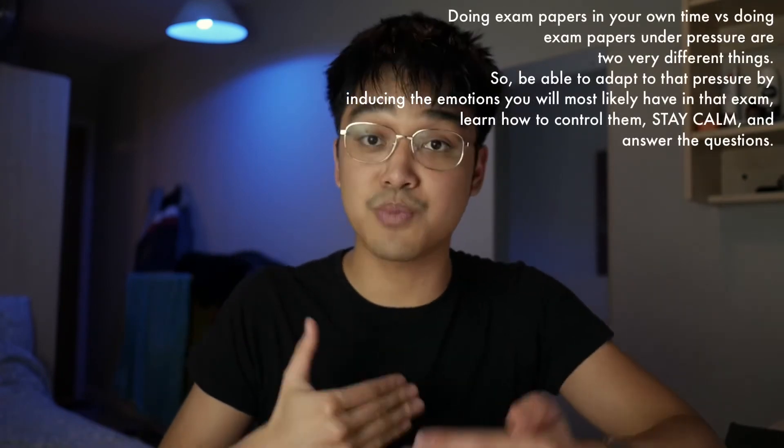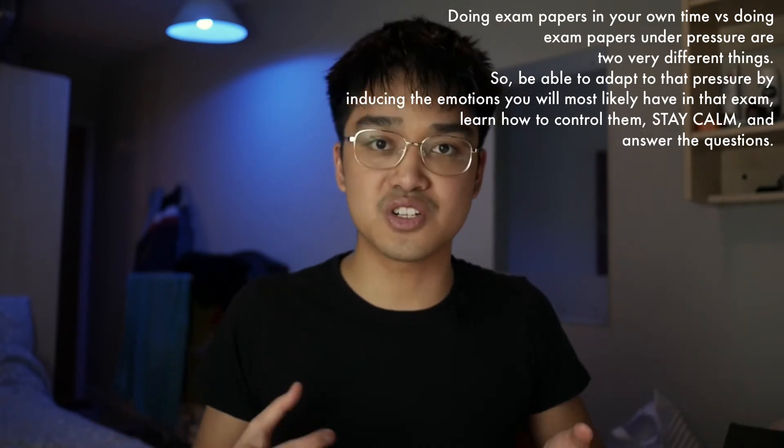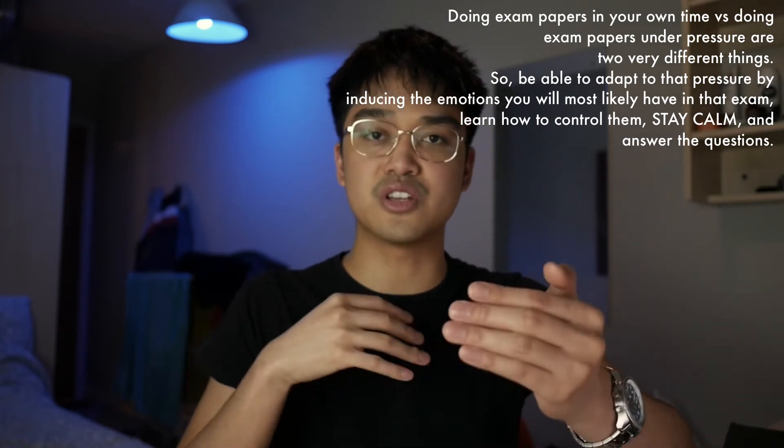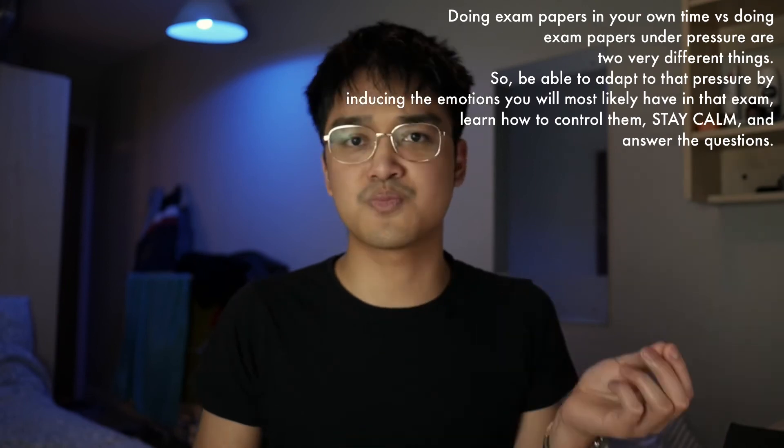Bring the right stationery — make sure you have a pen, a ruler, et cetera. Make sure that the past papers you do in the run-up to your exams or assessments are done in exam conditions. Freely put yourself in the position where you pretend that this past paper is your real exam. Be in that state of stress and pressure, because you need to be familiar with it. That's something I wish I had done when I was practicing for my A-levels.